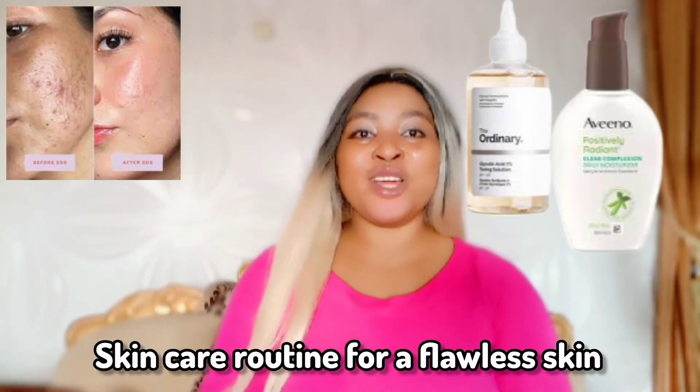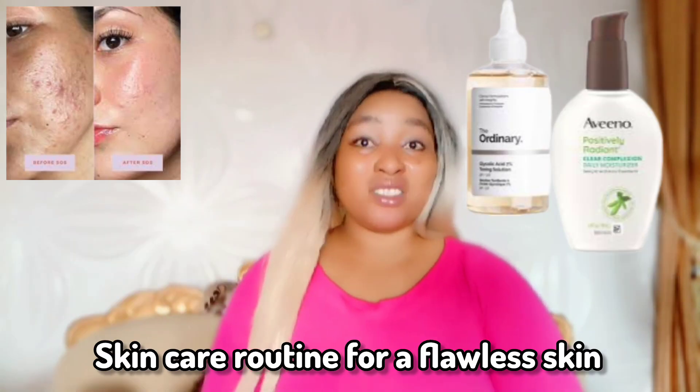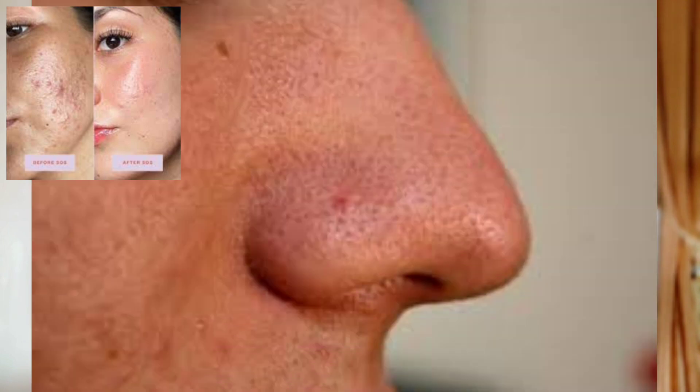Welcome back to my channel! In today's video, I'm sharing an amazing skincare routine for flawless skin — a routine that will give you that glow and smooth, soft, glowing skin. One mistake we make is not including a facial moisturizer in our skincare routine. Many don't know you need a separate face moisturizer and body moisturizer. Today I'll give you amazing products to try to help you achieve glowing skin, minimize the appearance of wrinkles, and clear your blemishes.